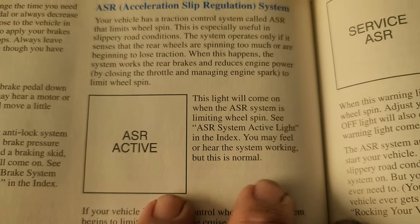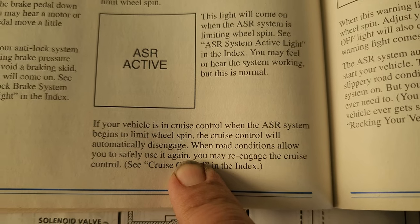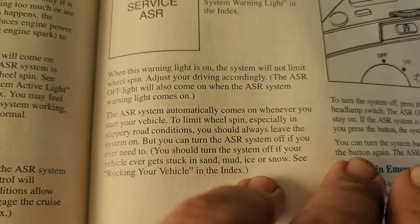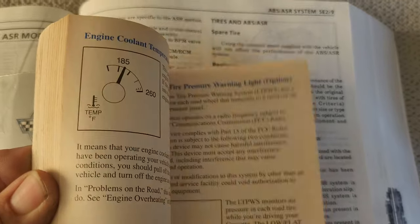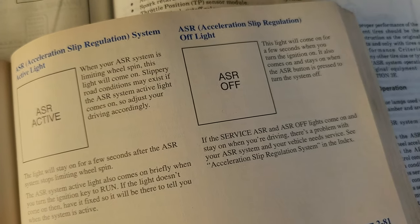It doesn't do anything else. If the ASR is active it'll tell you. If you're in cruise control while the ASR system activates, it'll turn cruise control off. And then of course it'll give you a 'Service ASR' warning if something's not working right. With the warning light on, the system will not limit wheel spin. Basic information — if you've got your owner's manual, it's on page 4-8, and pages 280 and 281 actually show you the warning lights and give a little more information.